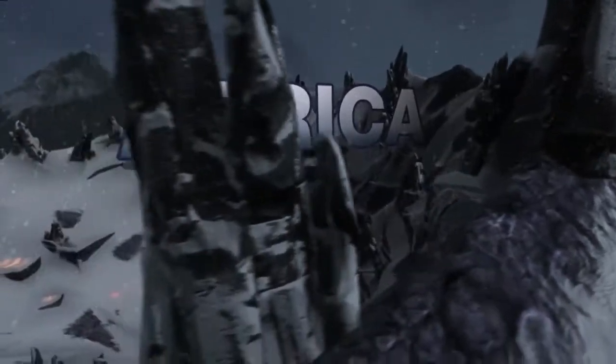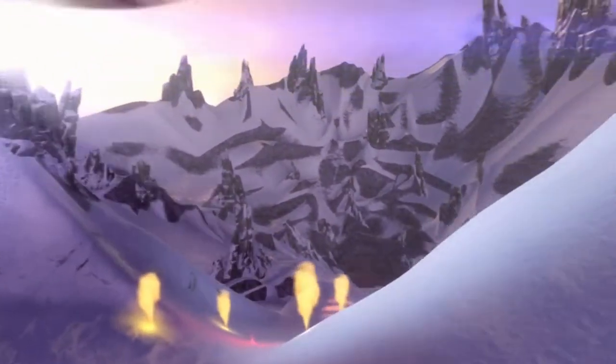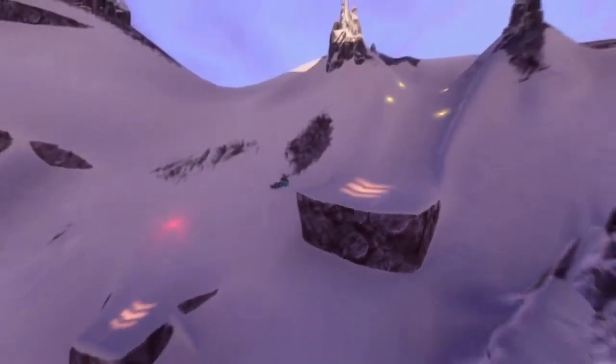Africa is the environment that we probably take the most creative liberties with. We looked at Kilimanjaro, a big frozen volcano with one of the most iconic craters in the world, the Kibu Crater right at the summit, and we decided in true SSX style we should just go ahead and create all of our courses inside that frozen volcano.